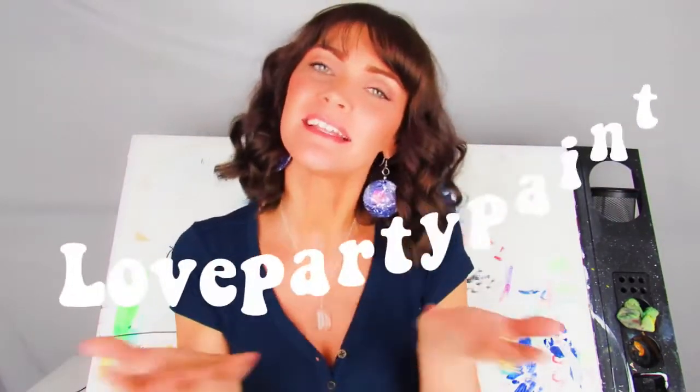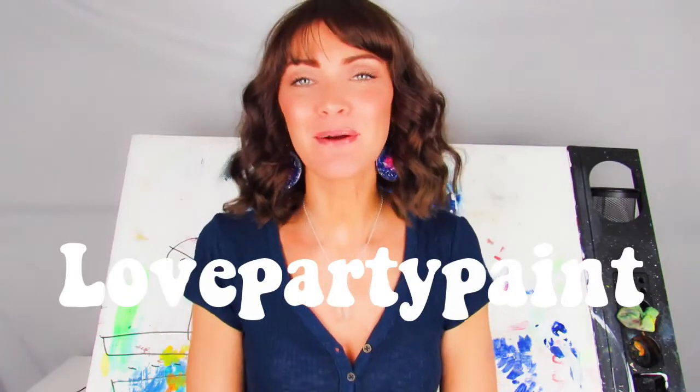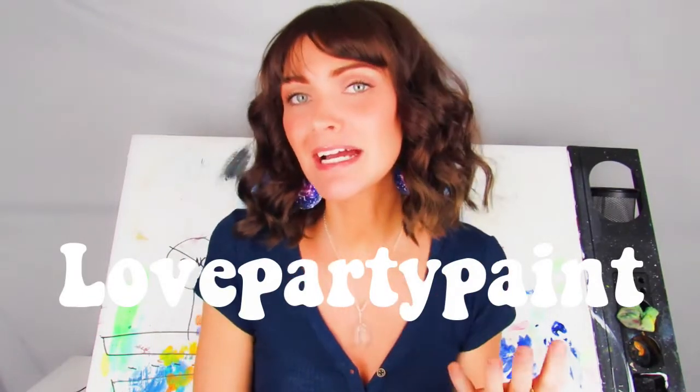Salutations my friends! Hello, my name is Ria. This is Love Party Paint. I'm going to be going through my top five ideas to get your art sold during social distancing. When things like shops and local craft fairs are closed, you need to be able to still sell your art. I'm going to give you some helpful ideas on how to get your art sold.